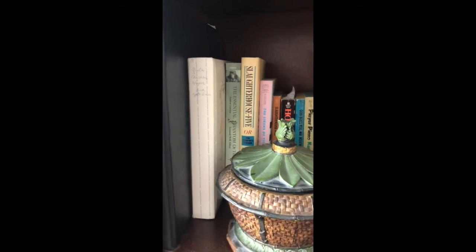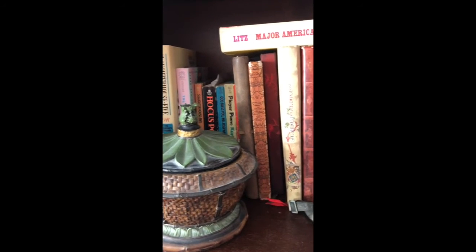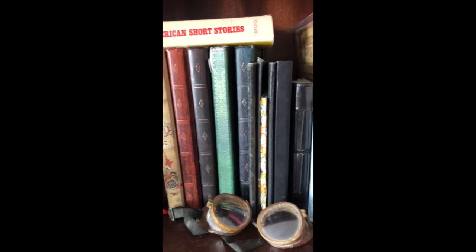On this top shelf, I've got some of my favorite books — you can see Kurt Vonnegut, Phantom of the Opera. I also have my journals, which I kept pretty extensively when I was traveling abroad. And it's always good, I think, to have those, especially as a writer.